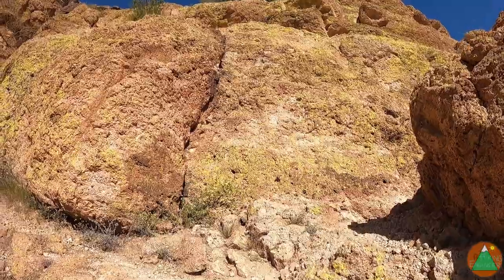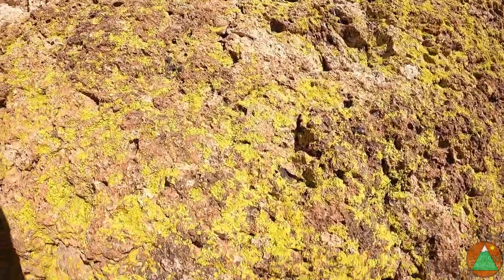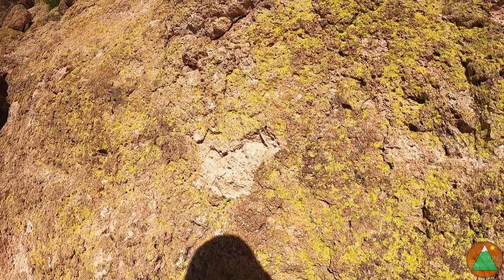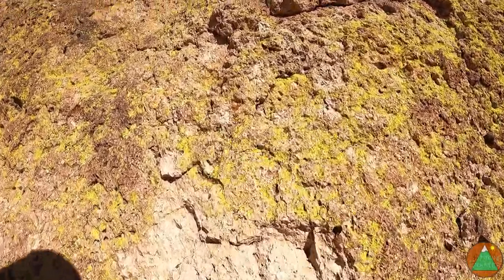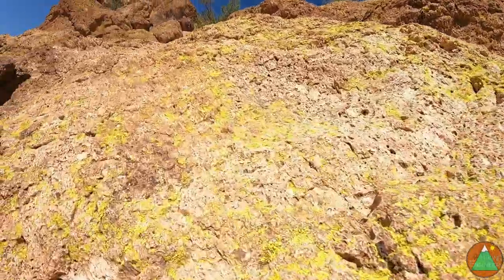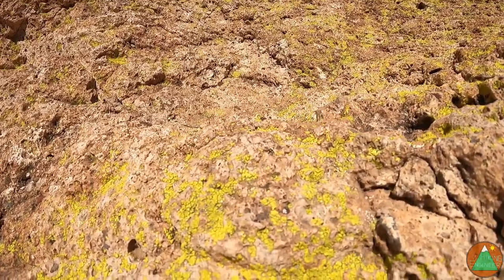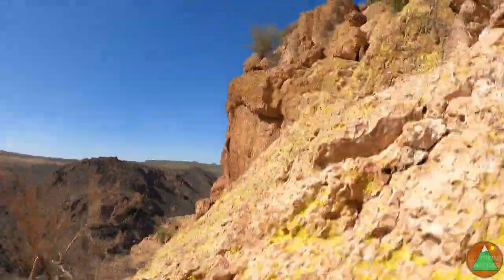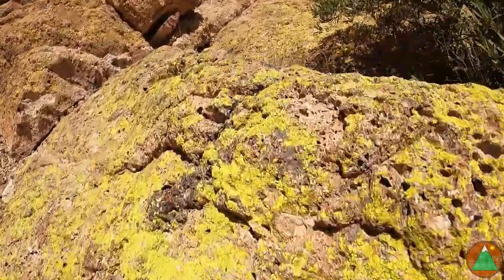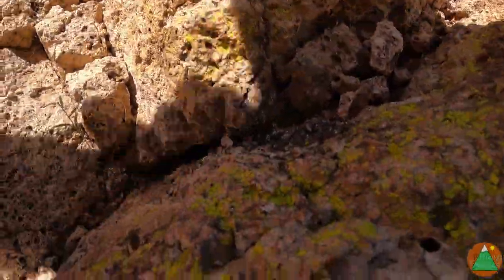Here's sort of the first crux move, if you want to call it that. You gotta get up — just gotta get up this little section here. The rock's stable but it can be a little unnerving. You're on some narrow exposed rock, but nothing too bad. I'm gonna make sure this rock doesn't come loose. Sorry for the bad video — it's hard when I'm holding it. Surpassed that first little exposed section, so to speak.